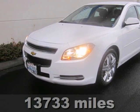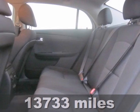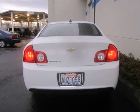Want to stretch your purchasing power? Well, take a look at this fantastic 2012 Chevrolet Malibu. Now you can finally buy a very reliable car at a very affordable price.